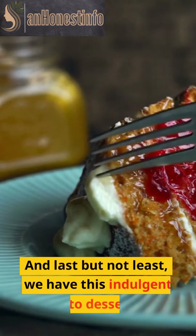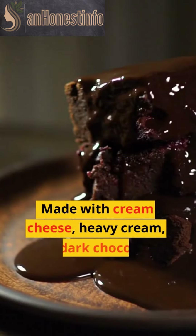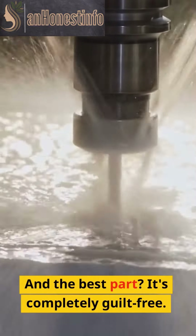And last but not least, we have this indulgent keto dessert. Made with cream cheese, heavy cream, and dark chocolate, this dessert is the perfect way to end your day. And the best part? It's completely guilt-free.